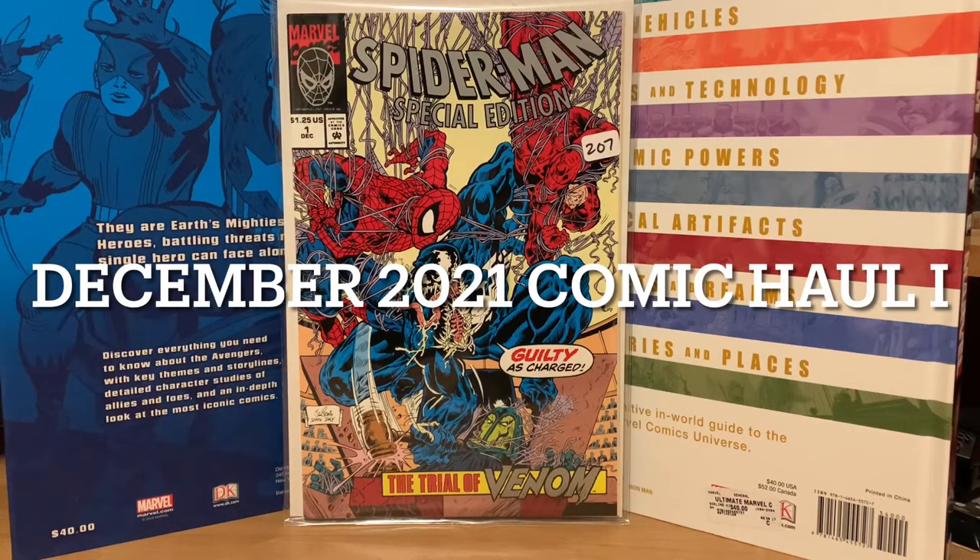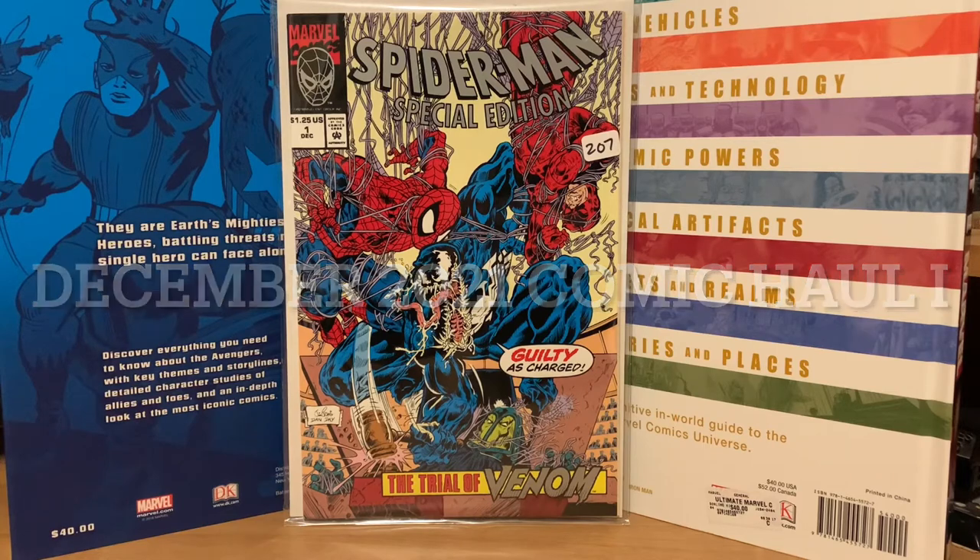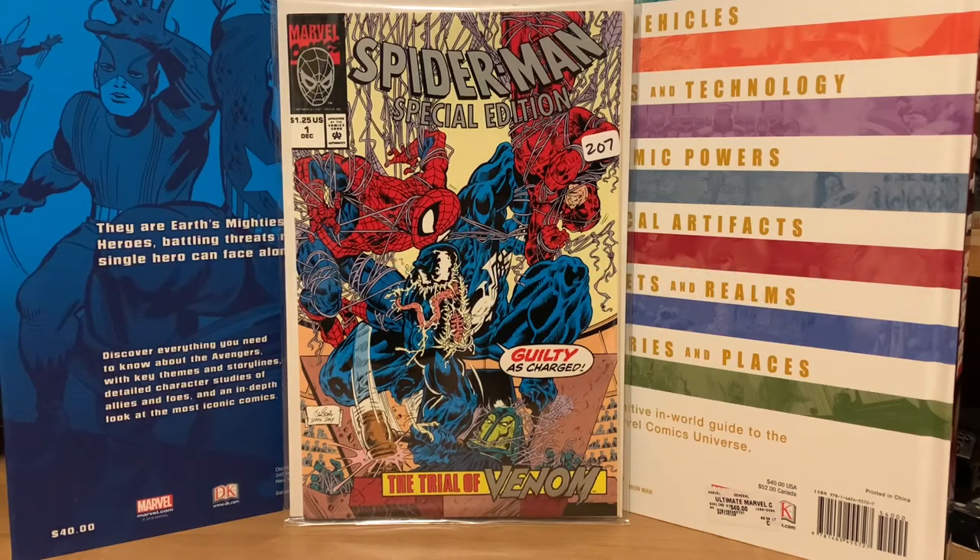Welcome back to the channel everybody. I got some more online purchases in the mail, so I thought I'd do a quick video and show them off for you guys.